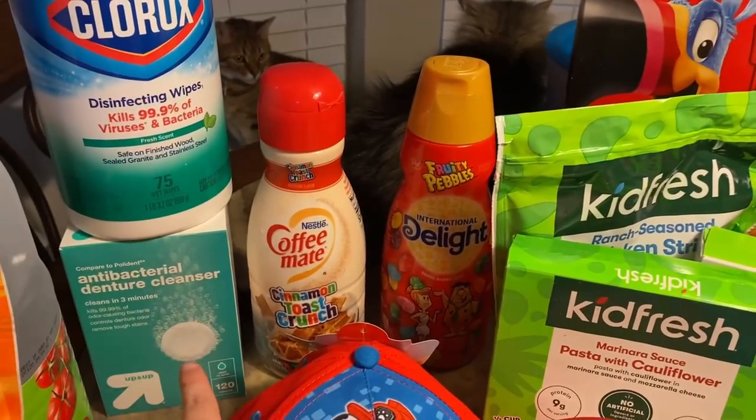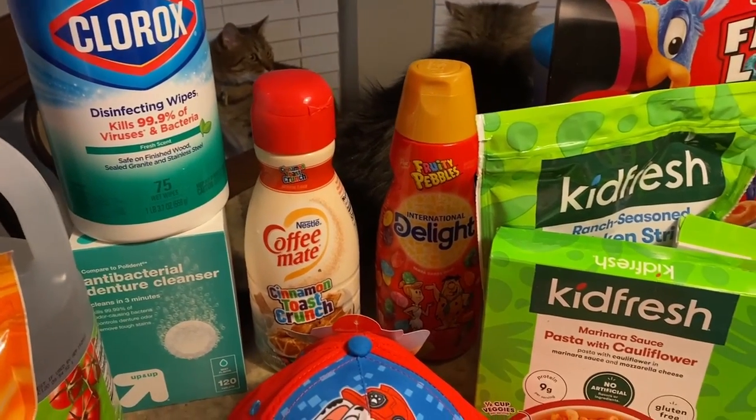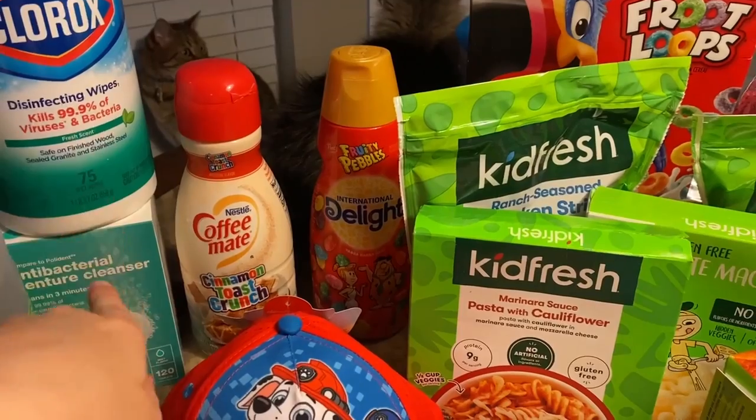I got some antibacterial denture cleanser. I have a night guard that I sleep with, so that's how I clean it.